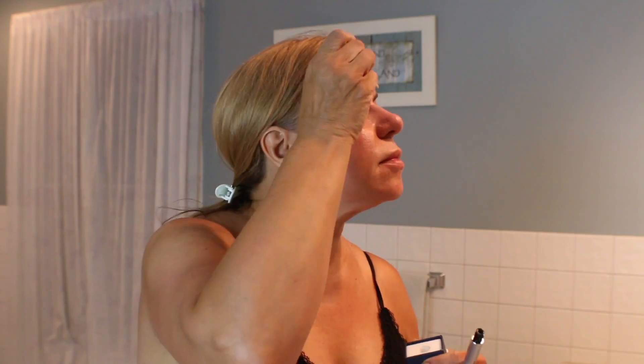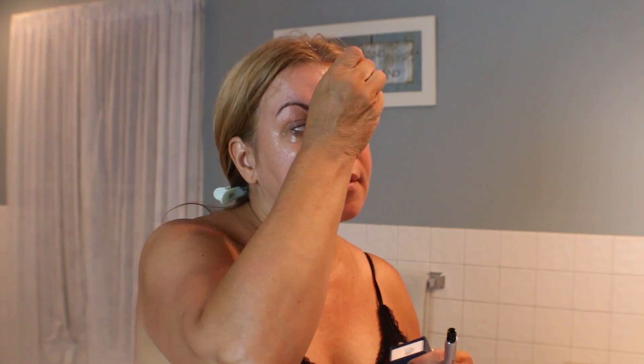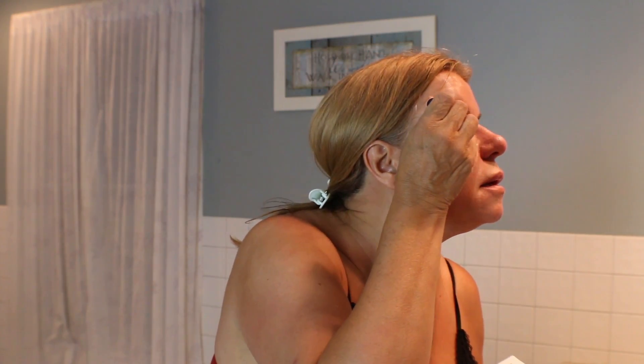Then I go in with my eyebrow conditioner — this is the Revite-A Brow. Next I apply my Revite-A Lash, which I use every night. I'm testing it out; a lot of people say great things about it, and I want to see if it truly works because it is an expensive product.